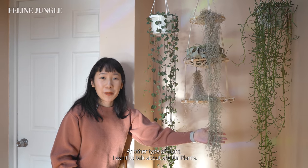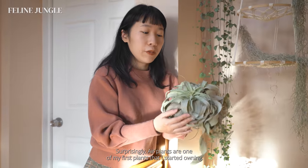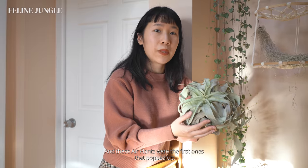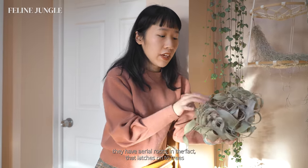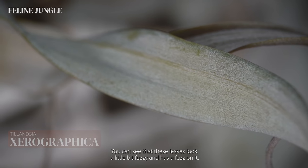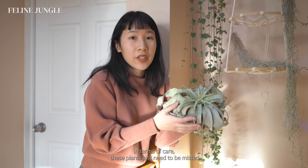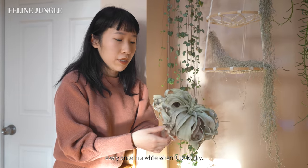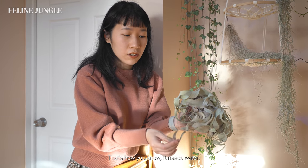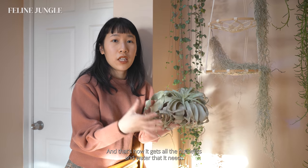Another type of plant I want to talk about are air plants. Most people think these are fake because they don't require any soil. Air plants were actually among my first plants — back then I didn't like soil so I was looking for soil-free plants. In their native environment they have aerial roots that latch onto trees, and they absorb nutrients through their leaves. You can see the leaves look a little fuzzy — that fuzz helps them absorb nutrients and water better. In terms of care, these just need to be misted every once in a while when they look dry, and once a month you can give them a good soak by dipping them in water for 10 minutes.